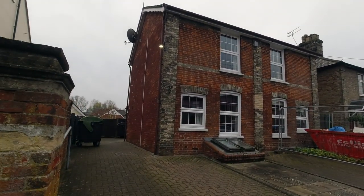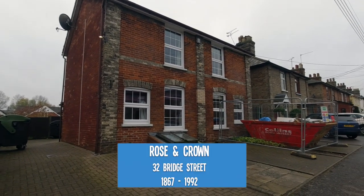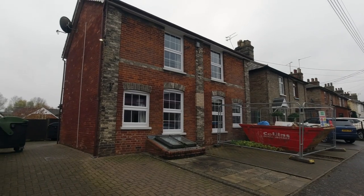And finally the last pub is the Rose and Crown at 32 Bridge Street which opened in 1867 and closed in 1992. I hope you found that interesting — if you did please click the like button on YouTube, give us a thumbs up and I'll see you in the next video.